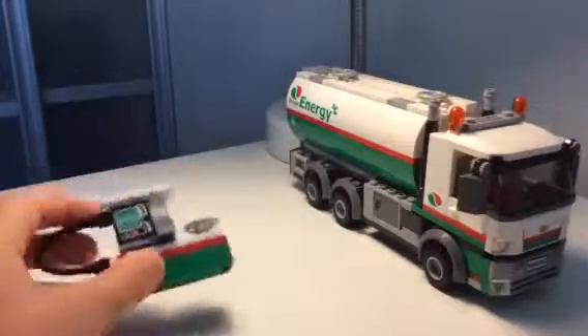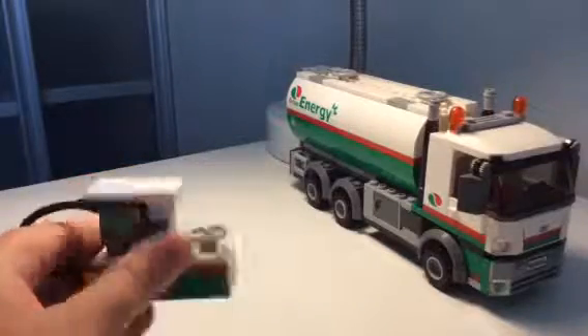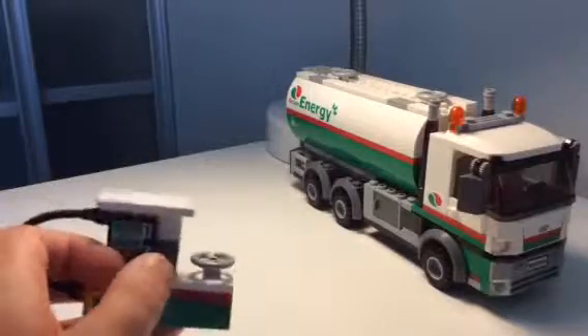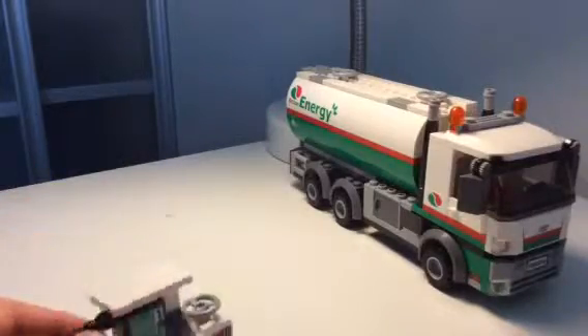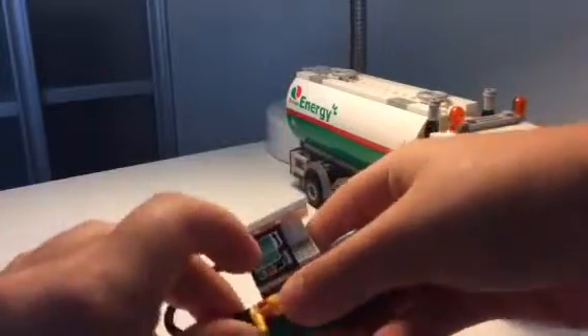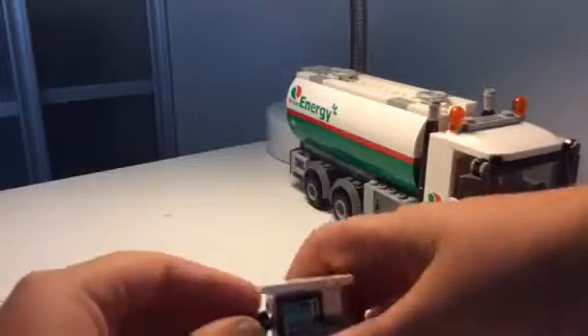When you go to get energy for your car, you've seen this — the number goes higher and you can pay. Here's where you put it. This is kind of cool because you can see here it's a little tricky to put in.